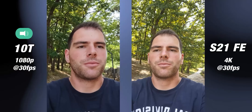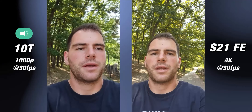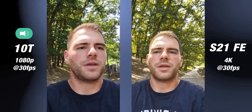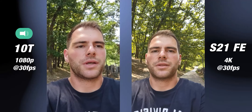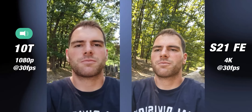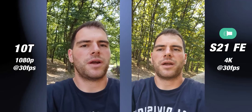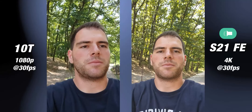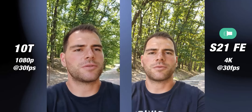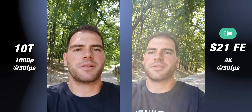Hello my friends and welcome to a brand new camera comparison between the OnePlus 10T and the Samsung Galaxy S21 FE. On the 10T we are shooting at 1080p at 30 frames per second because sadly this is the maximum resolution this phone can shoot. On the S21 FE we are shooting at 4K at 30 frames per second. Tell me in the comment section below which one you think has better audio, better colors, and better stabilization.